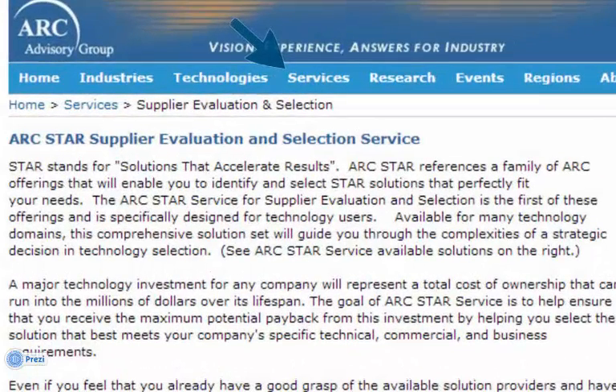STAR, the name of our service, helps you select solutions that accelerate results. Our service assists you through the use of a field-proven process in making the most informed selection decision possible. If you are about to undertake a strategic purchase, then you owe it to yourself and your company to evaluate our tools as a way to save time and reduce the total cost of the decision process. Our research shows that STAR can reduce your selection time by upwards of 50% and reduce the costs involved in making a strategic selection to less than 20% of what they otherwise might be.